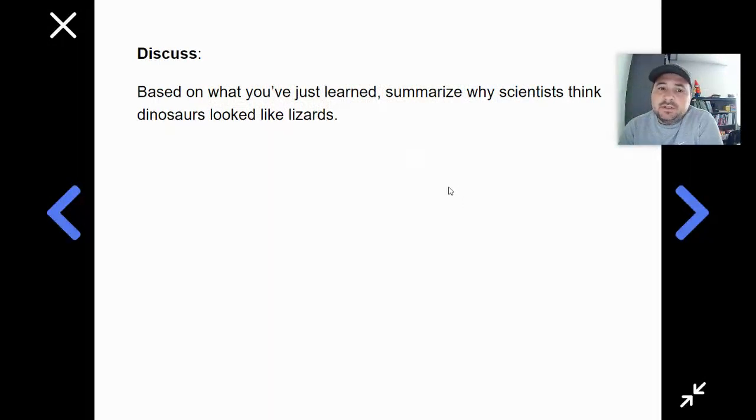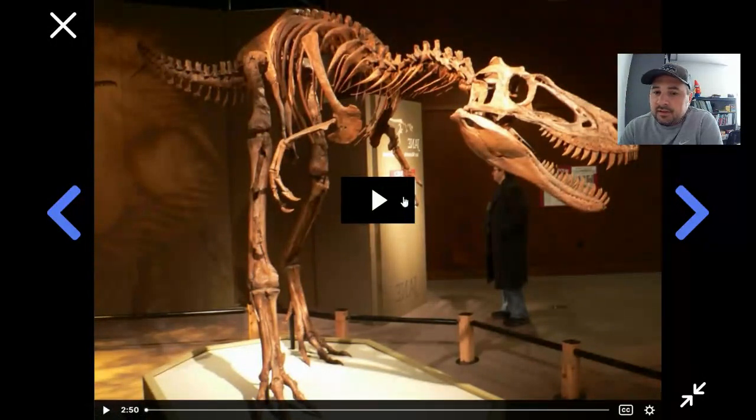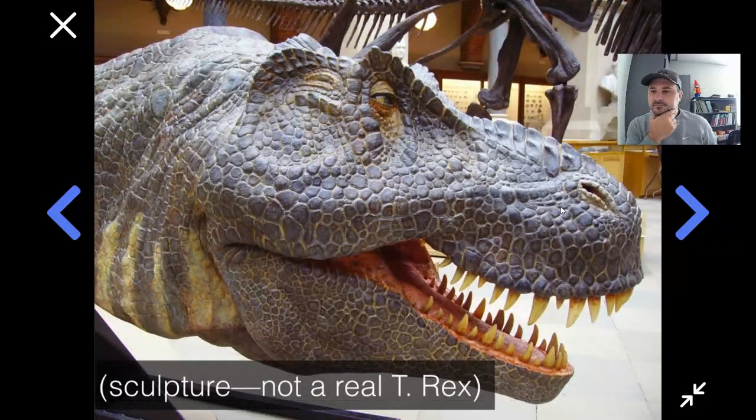So based on what you just learned, we're going to summarize why scientists think dinosaurs look like lizards. All of these clues — the bones, the eggs, the skin — these are the reasons why we think dinosaurs look like reptiles on the outside, even though we don't have any photos or videos of what dinosaurs looked like when they were alive. This is why in movies and paintings and sculptures, artists always depict dinosaurs as looking like giant lizards.